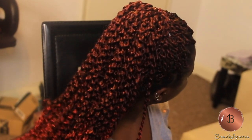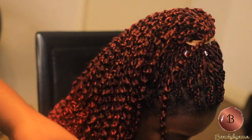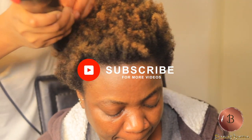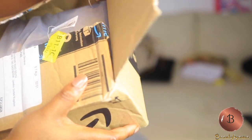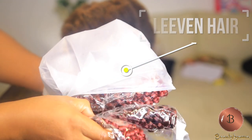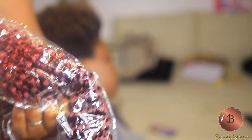Hello loves, welcome back to my channel. If you're new to my channel, welcome, and don't forget to subscribe and hit the notification bell that will tell you when I upload a video. In today's video I am doing a passion twist on my friend's hair. I got this hair from Levin Hair from Amazon — I will leave the link in the description box below. I choose this color because it looks so beautiful, so let's dive into the video.